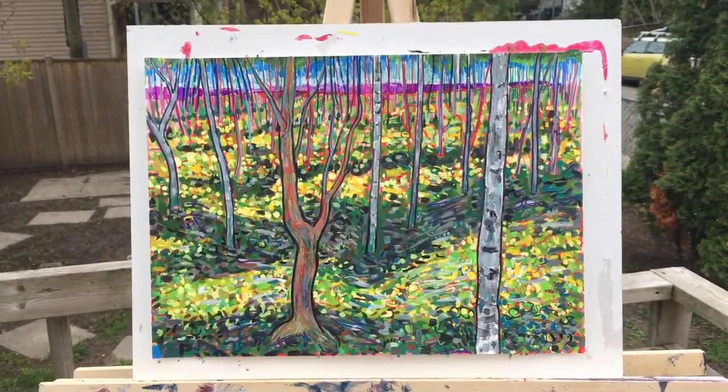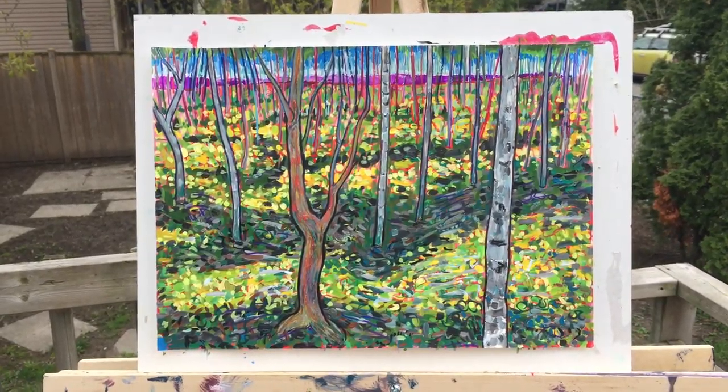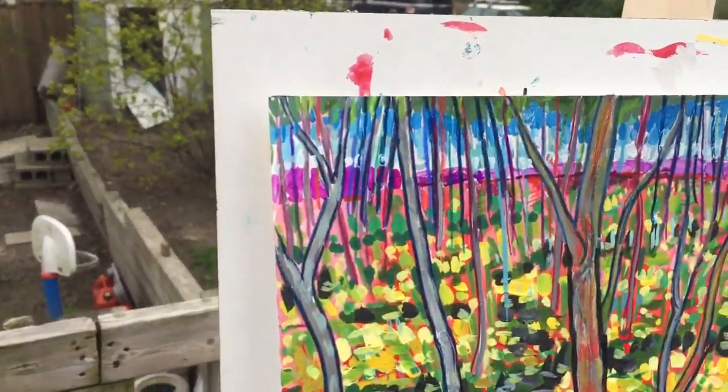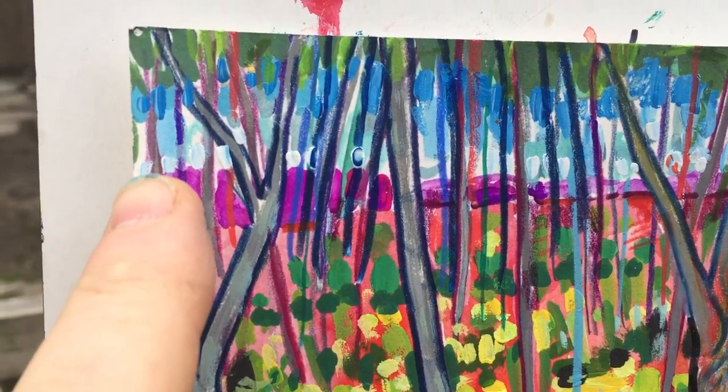This is Some Trees number nine after the second painting session. It's mostly gouache with some pencil, crayon, and I think there's also some marker.